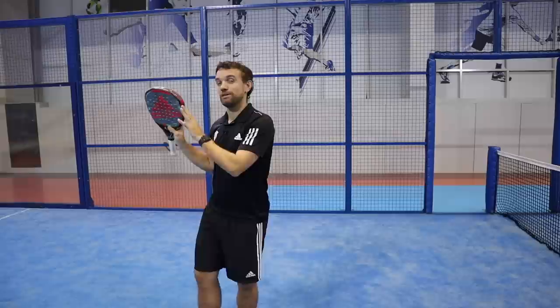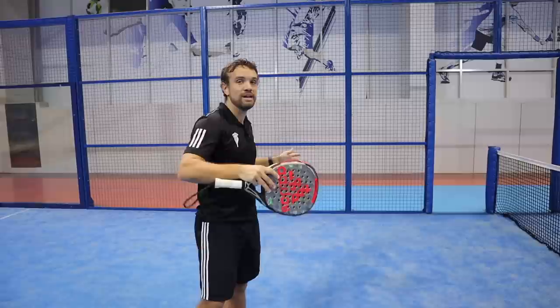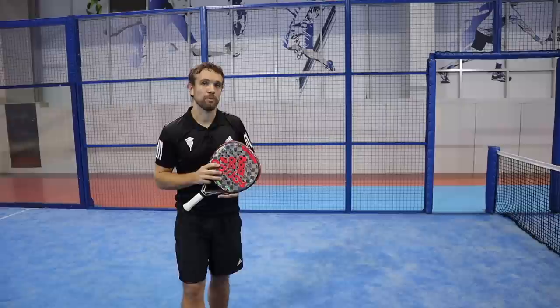You can see through those points how important court position is. When you're at net, you want to be in the right net position; when you're at the back, the right position to defend. If you get into that middle area or move out of place, you can see the players really struggle because your opponents can take advantage of that.